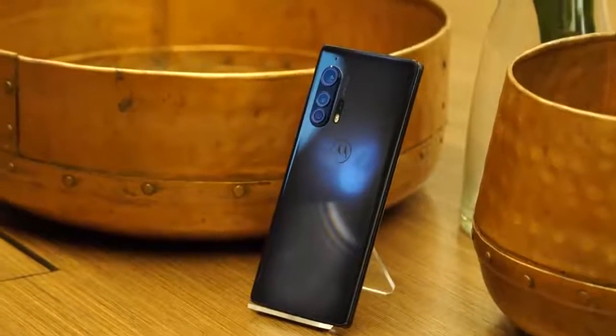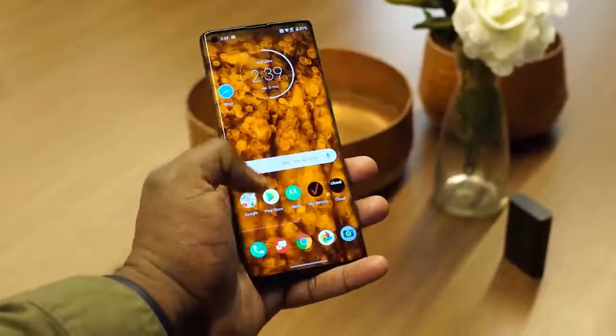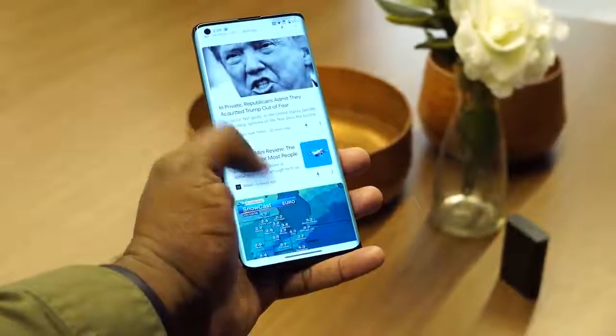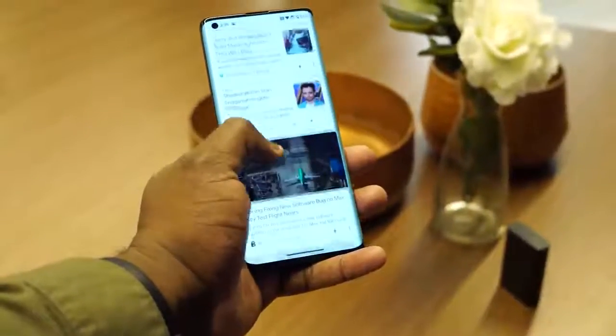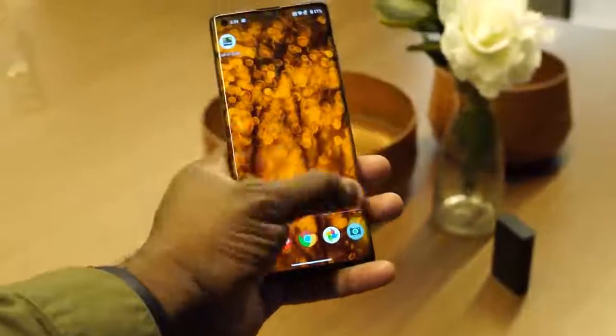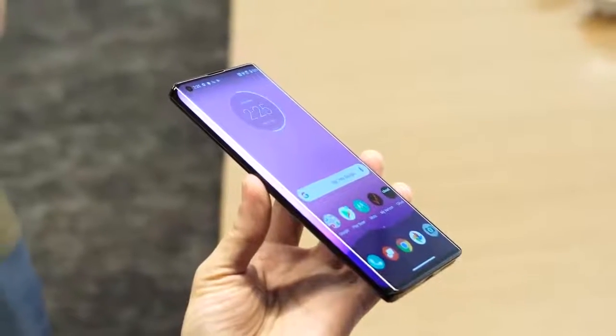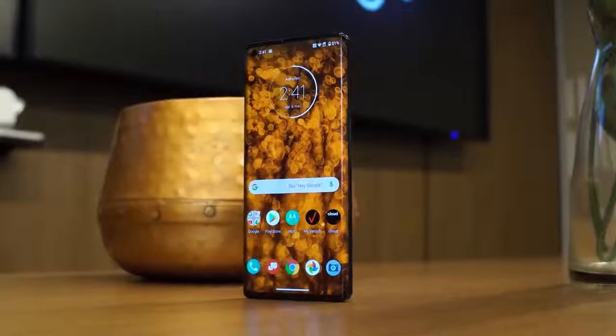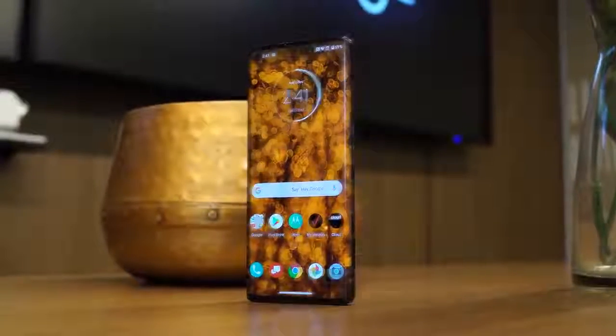This is a device we've been waiting for from Motorola. It's a flagship device that comes with a 6.7-inch Full HD Plus display, a 90Hz refresh rate, so you've got that fast refresh rate on there. This display has a 21 by 9 aspect ratio and a 90-degree curved edge, similar to what we saw with the Mate 30 Pro from last year.